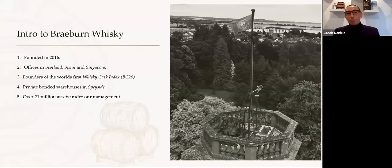We are the founders of the world's first Whiskey Cask Index, the BC 20. We were founded in 2016 and currently have offices in Scotland, Spain and Singapore. We have private bonded warehouses in Speyside and currently over £21 million in assets under management.